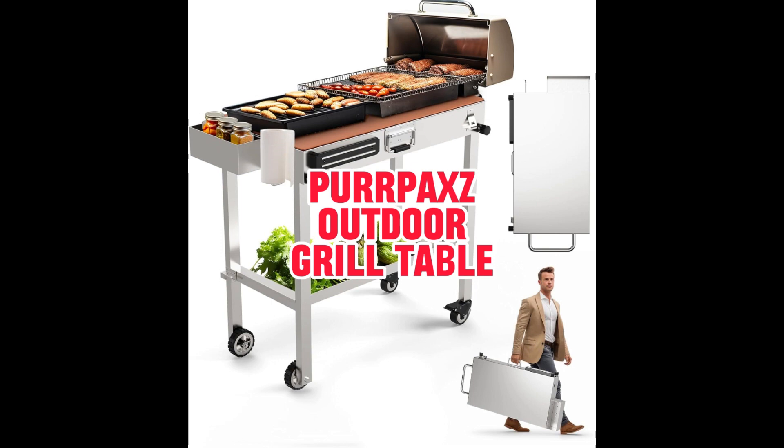Turn your flat-top grill or griddle stand into an efficient outdoor prep station with designated space for your favorite ingredients and seasonings. This grill table boasts an extra-large, double-decker, collapsible design. Move it effortlessly with two large wheels and two swivel caster wheels featuring safety locks. It also includes a magnetic tool holder, premium table mat, two black nylon ribbons for managing propane lines and grease tanks, bottle opener, paper towel holder, S-hooks, and cart pulls. Upgrade your outdoor cooking setup with the Purpax Outdoor Grill Table, where convenience meets durability.